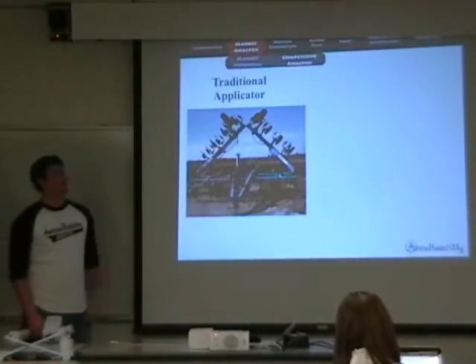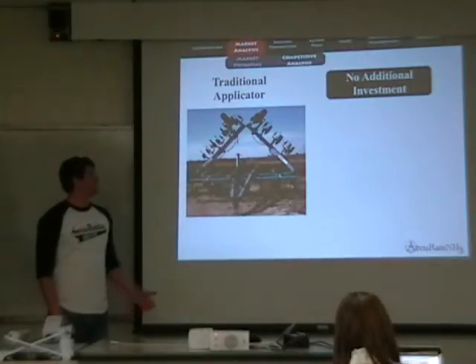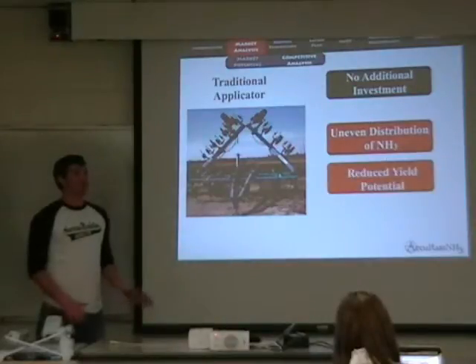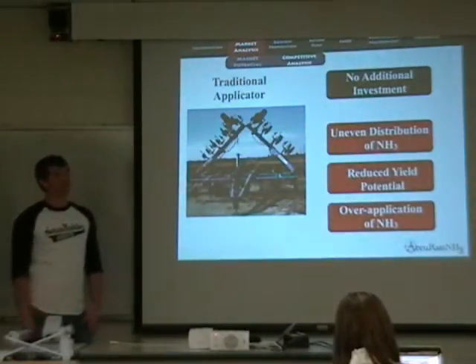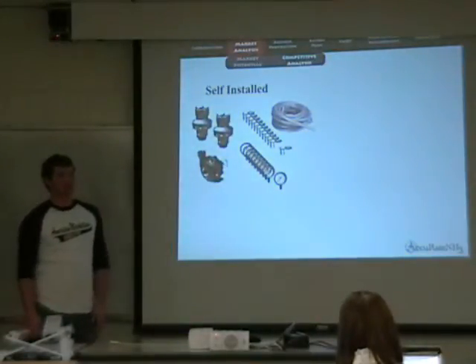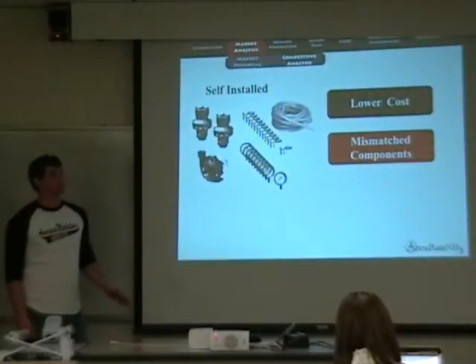Although no companies currently offer systems similar to Accurate, producers do have alternatives to our system. They can continue to use traditional toolbars to avoid the cost of our system, but the consequences may be uneven application of anhydrous ammonia, resulting in lower plant yields and wasted plant nutrients. The components of Accurate can be purchased individually and installed by the producer, but incorrectly matching components to a toolbar's capacity and improper calibration can lead to less than optimal results.